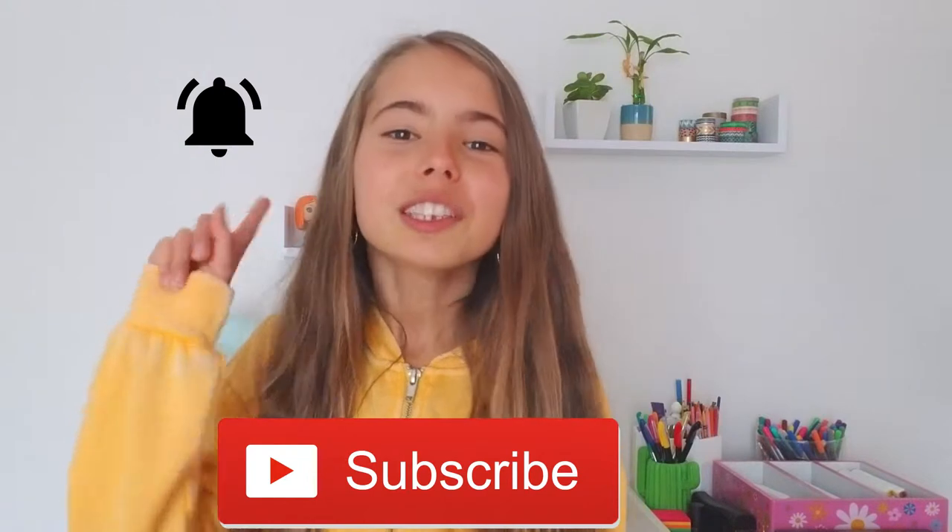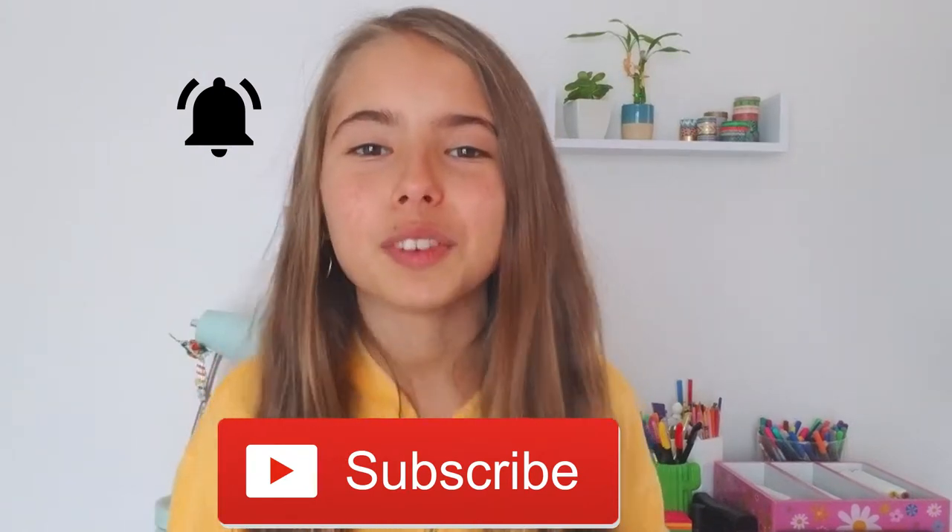Before we get started, make sure you subscribe and hit that bell so you don't miss out on any future videos similar to these, because these videos are fun! Also smash the like button and let's get started.